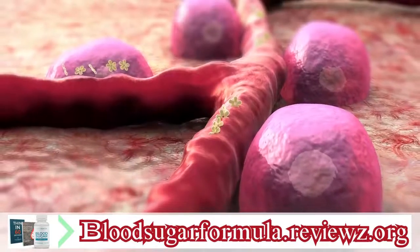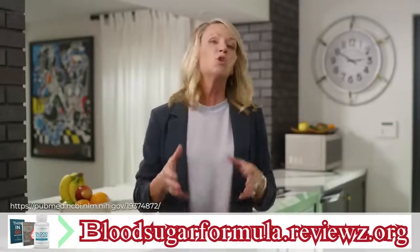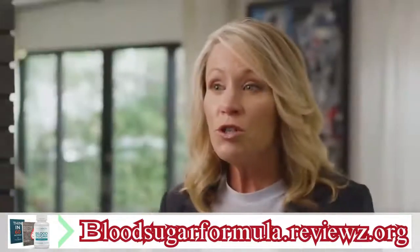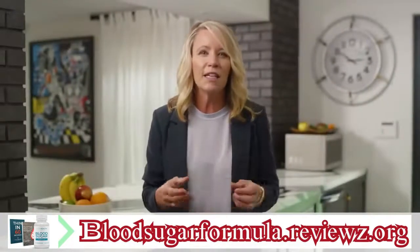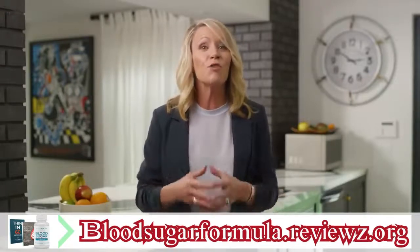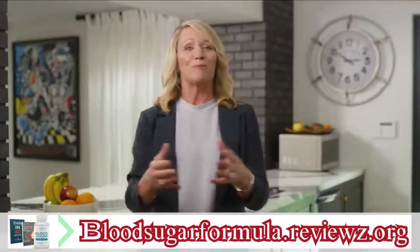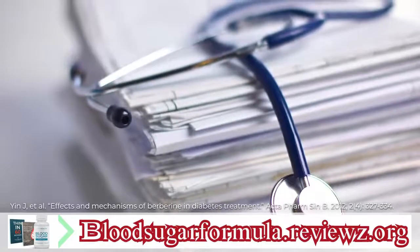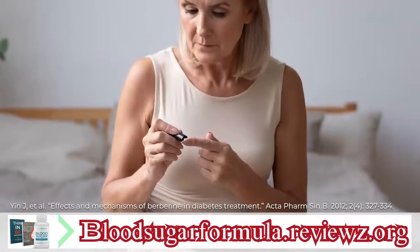But berberine can actually regenerate worn-out beta cells. In a recent study, scientists gave rats with blood sugar problems either berberine, two other nutrients, or a placebo. After 16 weeks, the rats taking berberine had nearly complete regeneration of their beta cells — fully powered up again to produce insulin for balanced blood sugar. And a huge review of 80 studies confirmed that berberine revitalized beta cells in people with blood sugar concerns, helping them produce healthy insulin levels.